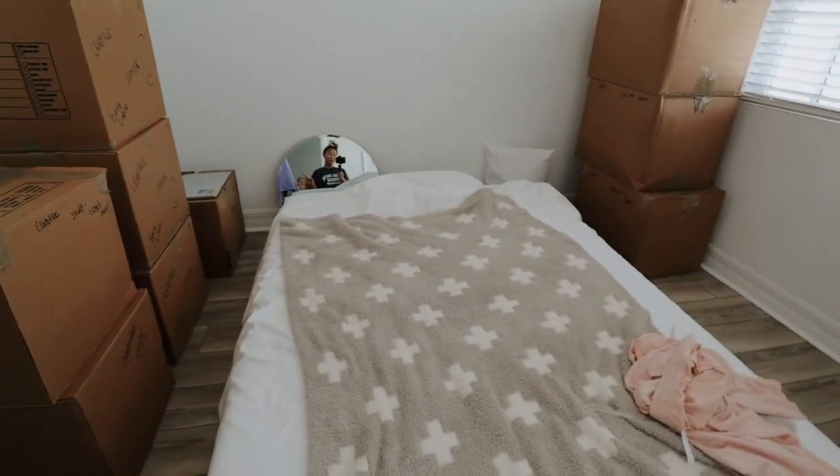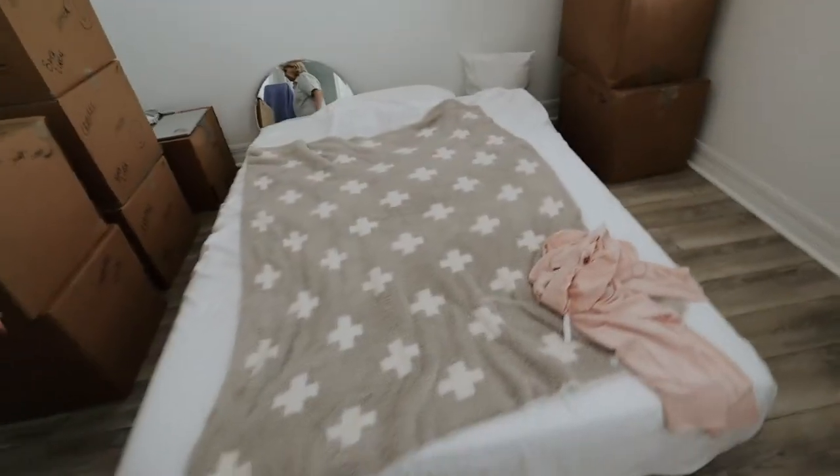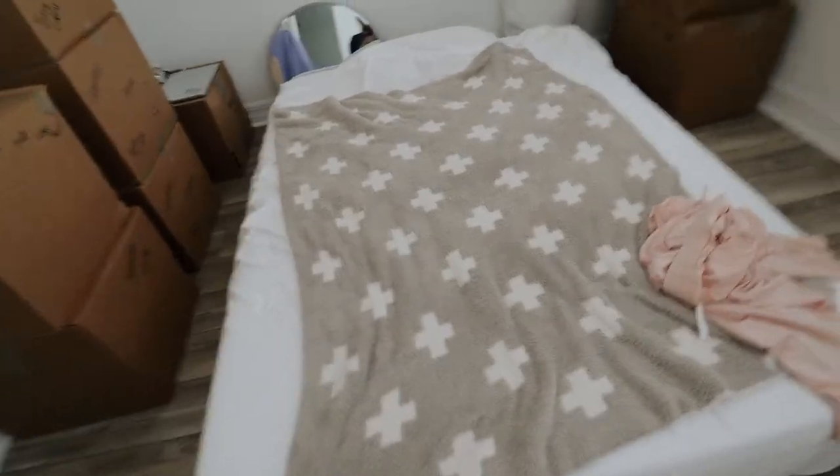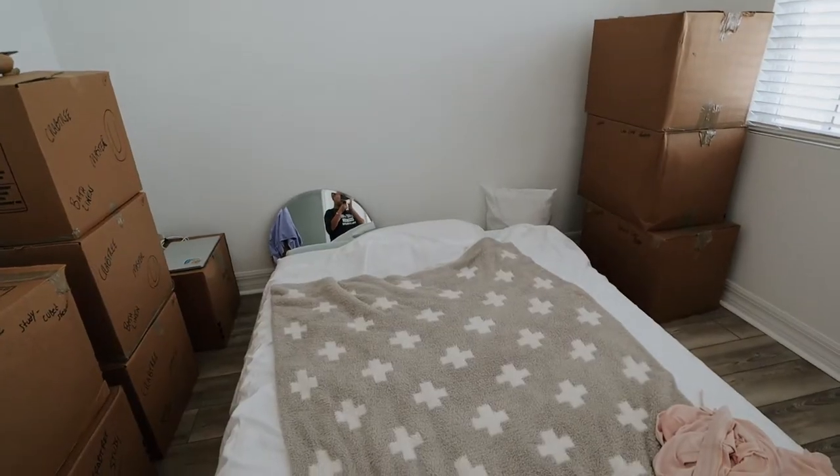As you can see I don't have a bed frame. Oh hey, you can see me in the mirror! I'm gonna get a bed eventually so this is just a mattress on the floor for now. Then we have the mirror, which is going to be just for props for photo shoots or whatever.